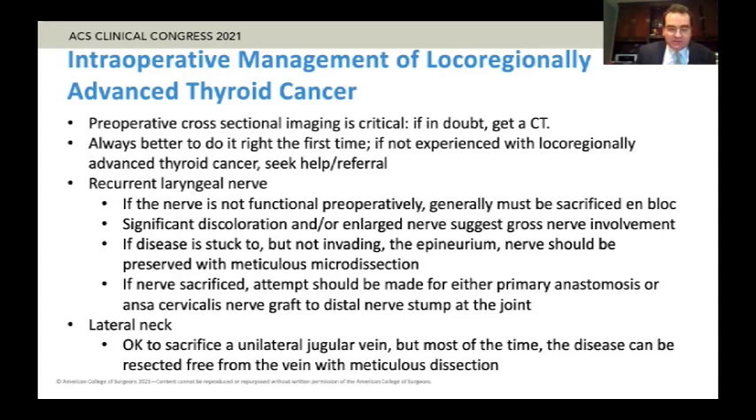To get into a few specifics: the recurrent laryngeal nerve — as mentioned by Dr. Grubbs — if the nerve is not functional preoperatively, it generally must be sacrificed. You're generally not going to be able to preserve any function if the patient doesn't have preoperative function on laryngoscopy. You can see oftentimes significant discoloration and/or enlargement of the nerve, which would suggest gross nerve involvement.